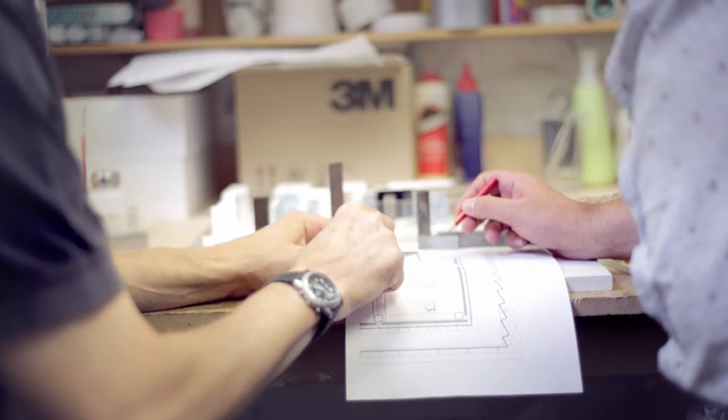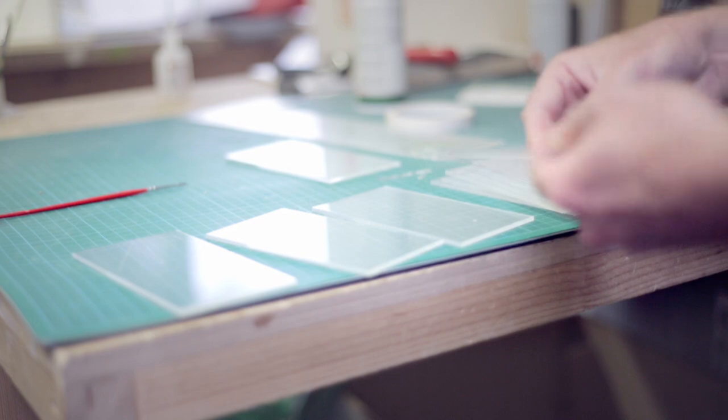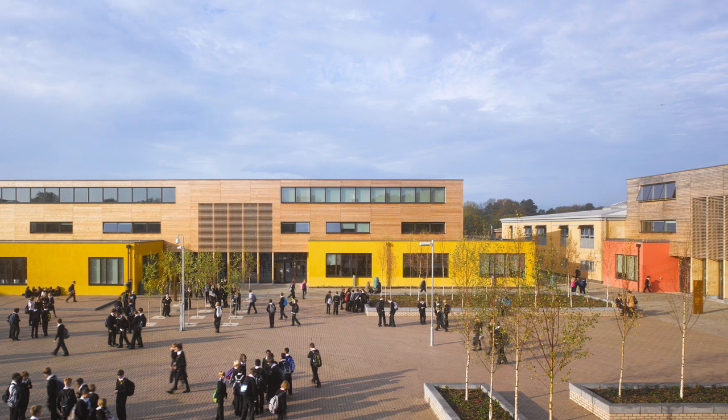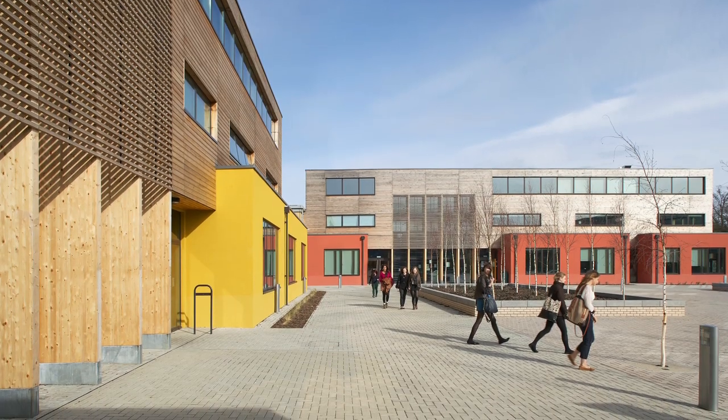Wayne Jules College is actually a school of 1,500. There are incredibly complex phasing problems because we were completely constrained. We couldn't build in any of the playground, we couldn't build in any of the playing fields, we couldn't build in the car park. Our footprint of build was incredibly tight.